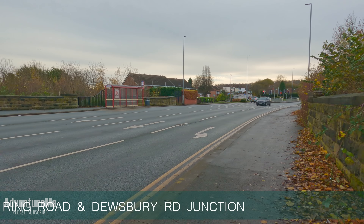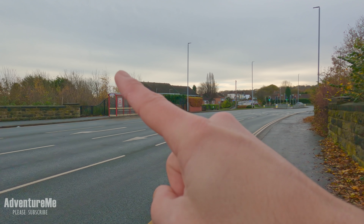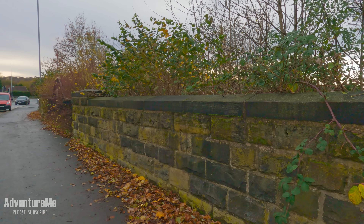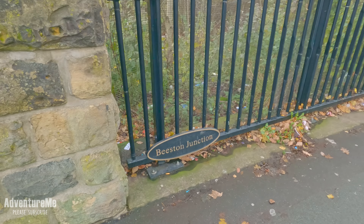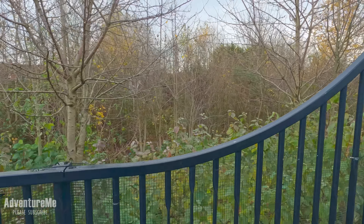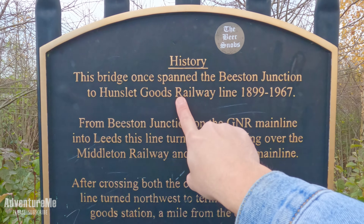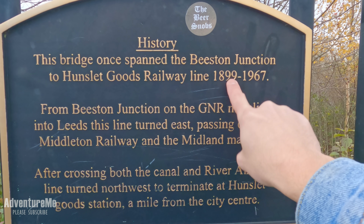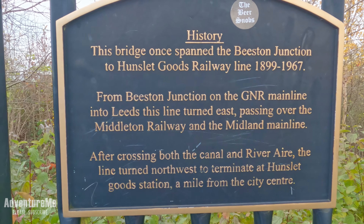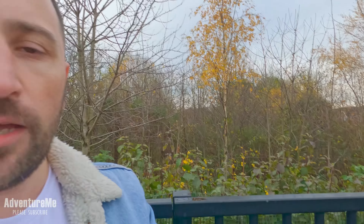We're currently stood on the A653 ring road and as you can see you've got the abutment of the bridge there. They appear to have removed the steel span in the middle and replaced it with an ornate fence, but the stonework still remains. On the other side of the road there's a nice plaque that says 'A Eastern Junction' and you can see the cutting is filled in on this side too — a nice little bit of history. It was the Hunslet Goods Railway Line, it's got about three different names, and it ran from 1899 to 1967. It was the Great Northern Railway, running all the way to the other side of the River Aire.